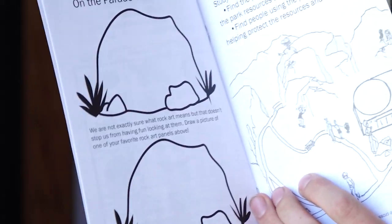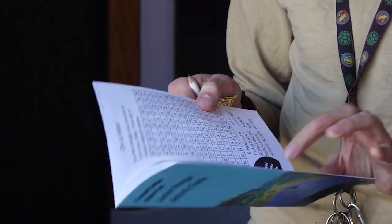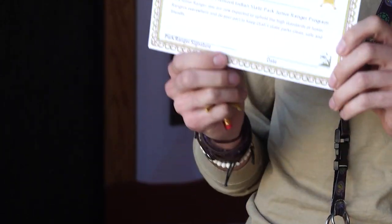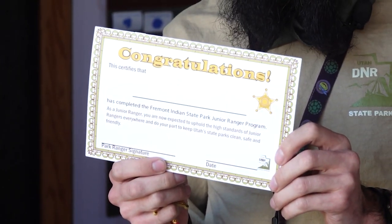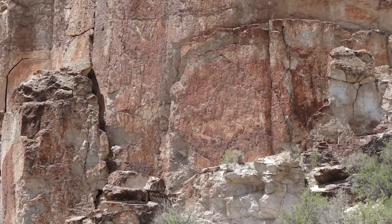There will be some activities they can do during their time here in the museum, as well as when they're out on the trails hiking and seeing the petroglyphs. And then when they get it all completed, they bring this in, get it signed by one of our staff here, and become awarded a badge and become official Junior Rangers for the park.